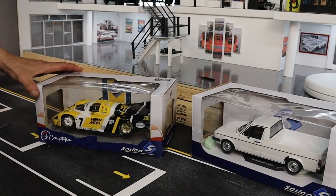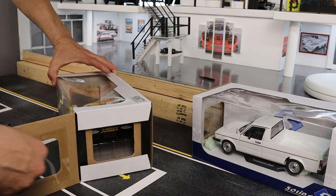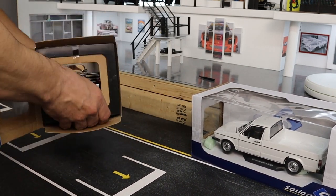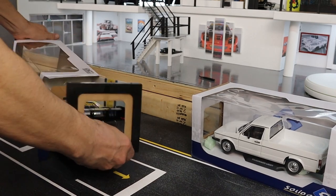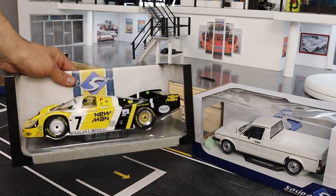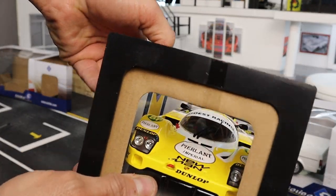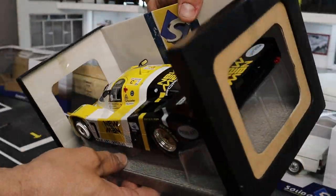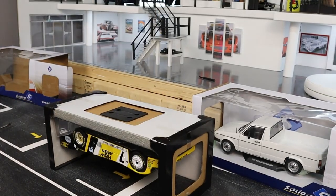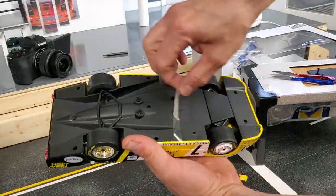Next up we have the Porsche 956B number 7, winner of the 24 Hours of Le Mans in 1984, from Solido. I wanted this car for a long time — I was just waiting for it to be on sale. I have to say that Solido is the main reason I got rid of most of my Maisto's. For a budget price, Solido makes extraordinary models. They always have new stuff coming up — very interesting company. Beautiful model for the price.